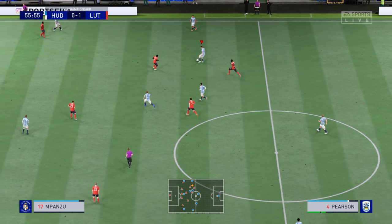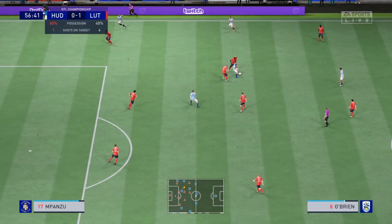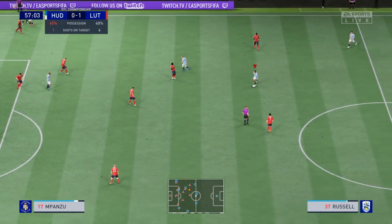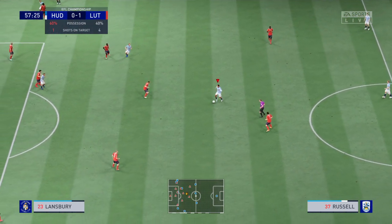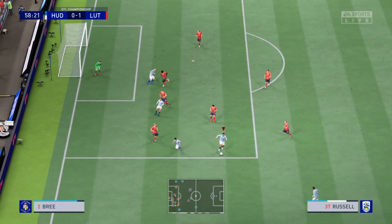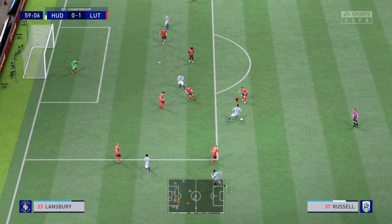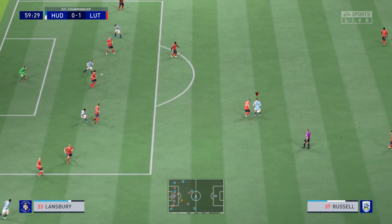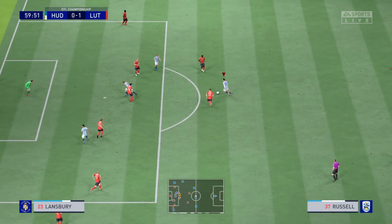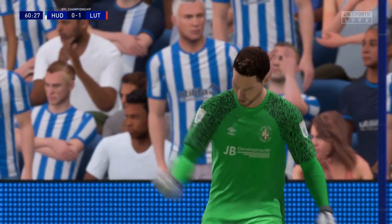Pearson. The hosts, as you can see, have enjoyed so much possession but without really creating enough chances. They've almost passed the ball for the sake of it. They need to start getting it into their front players much quicker to get back into this. A chance to whip it in. Russell with it. Short attempts it. Goalkeeper getting in the way. Superb save.